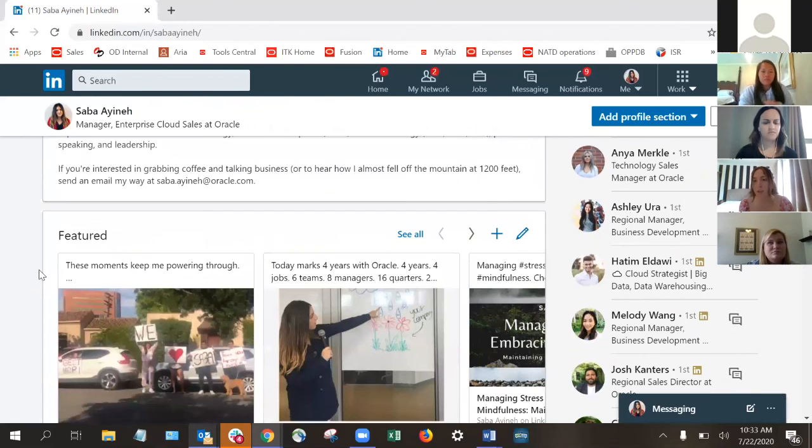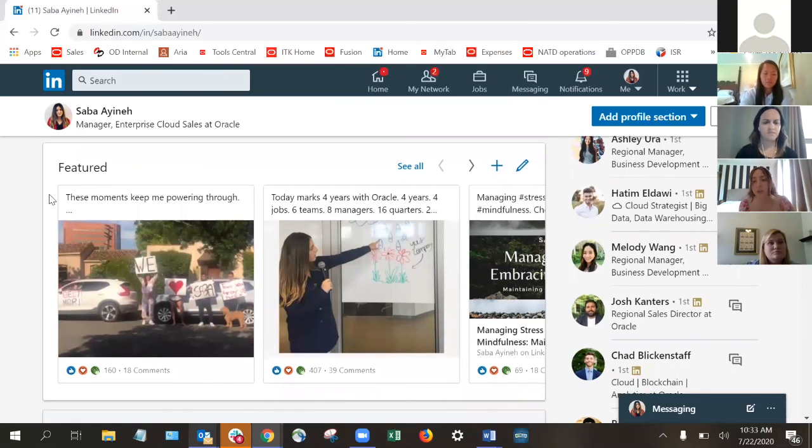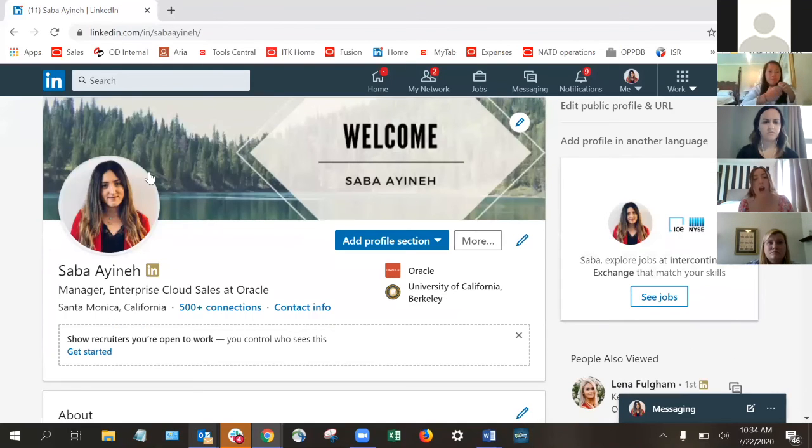LinkedIn has a really cool feature called the Featured area. If you're interested in sharing content or speaking to your experience or even challenges you're having — which I really like to do — write something about it. I've been getting really into mindfulness in the workplace, especially in a career path that is very competitive and results-oriented. So I wrote a quick article on managing stress and shared it with my network. The featured page is a really good way to showcase specific content you've shared, so a recruiter or potential boss going through your profile can see a highlight of everything you've been up to.